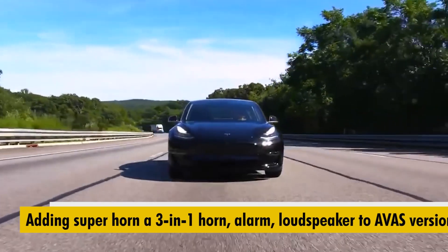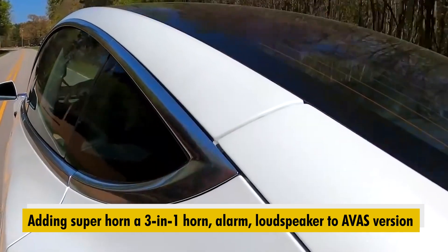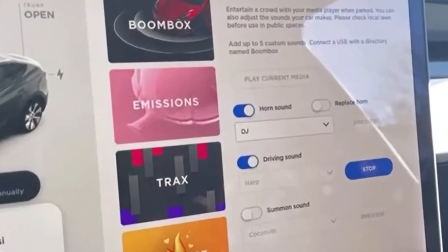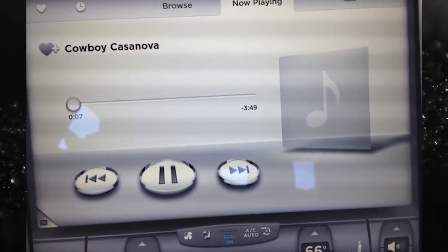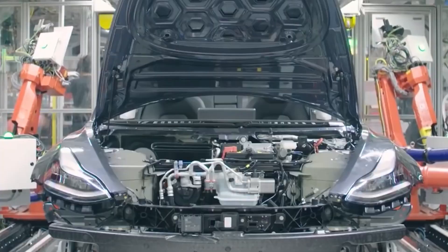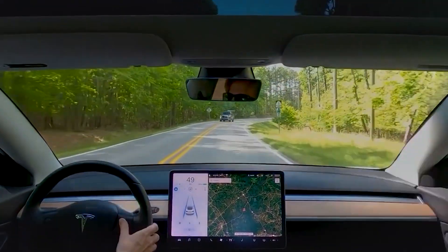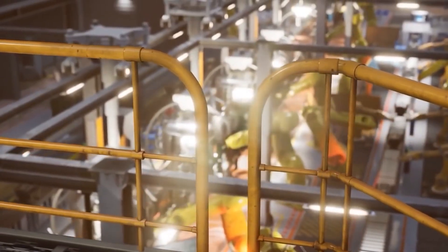Adding Superhorn — a 3-in-1 horn, alarm, and loudspeaker — to the AVAS version. The new part will replace the current system, implying that the automobile will need fewer speaker parts. The component may have a single speaker or a group of speakers that can play the sentry mode alert, AVAS noises, and horn. It may also deter hazardous modifications. Some electric vehicle owners, such as Nissan Leaf and Tesla owners, prefer silence in motion and have unplugged pedestrian warning speakers. Disconnecting the new all-in-one AVAS speaker may result in the horn being disabled as well.